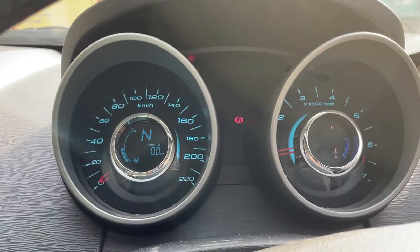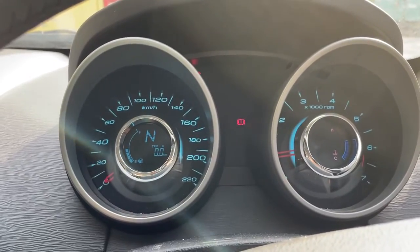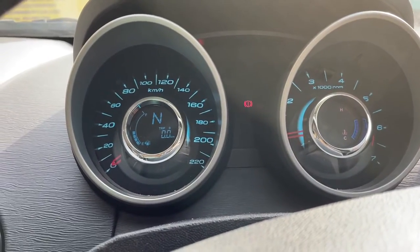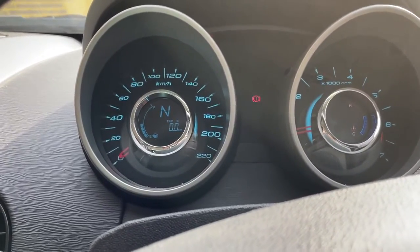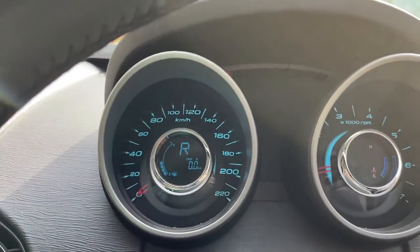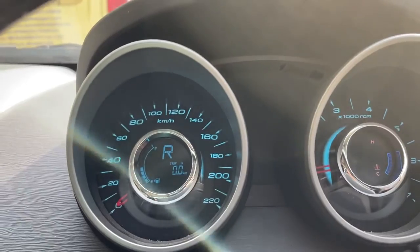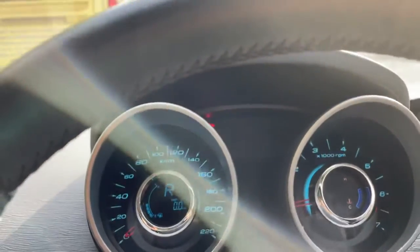Today we're going to do an experiment: if you drive your car backwards, does the speedometer reading go up or not? People usually say that if you roll the wheels backward, you can undo the number of kilometers recorded. We'll do the reverse — you can see it is in reverse — and we'll start driving the car backwards to see whether the numbers roll up or not.